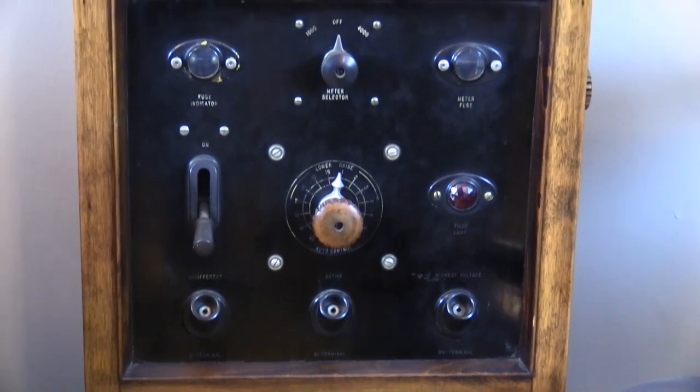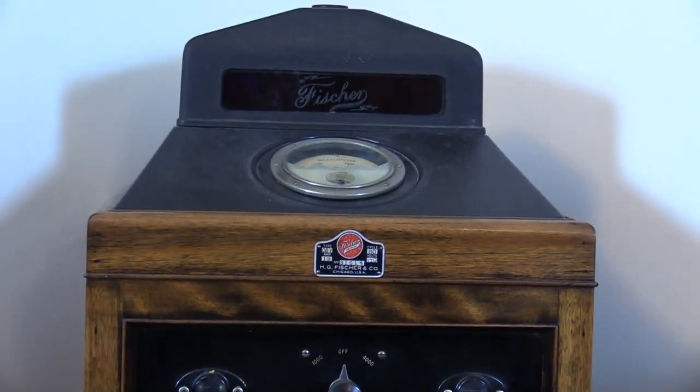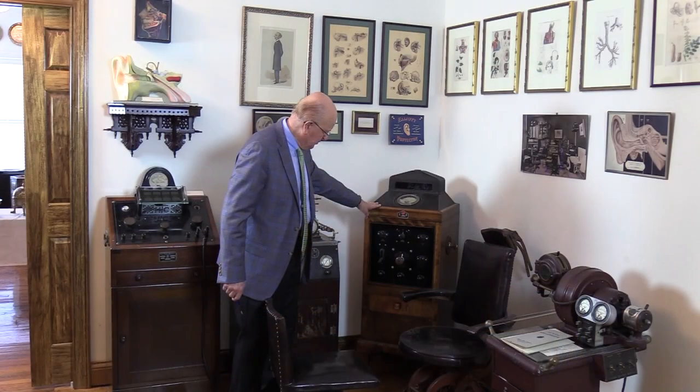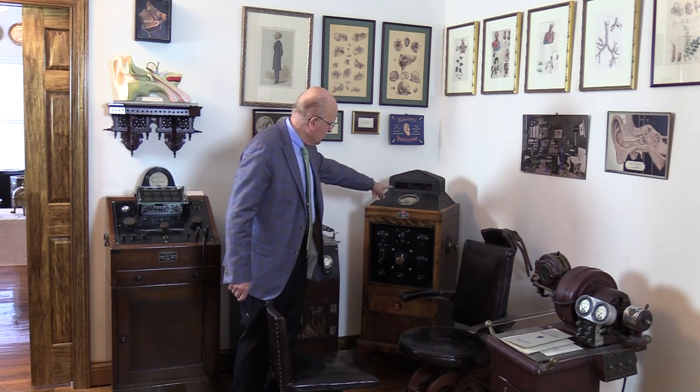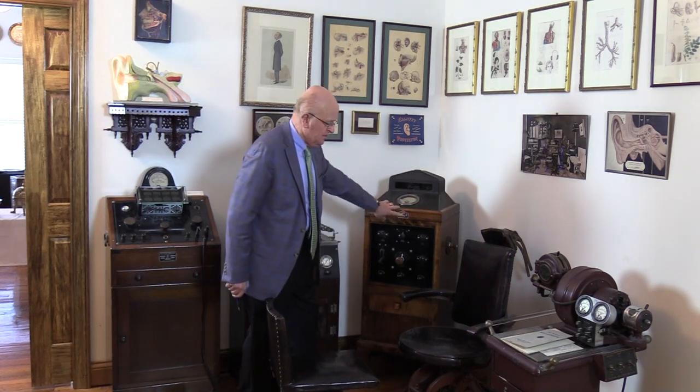This unit here converts alternating current to direct current. Frankly, I researched it a lot and cannot find exactly what it was used for. It is manufactured by Fisher, and I believe that's in Chicago, Illinois.